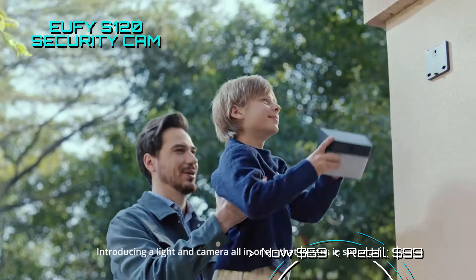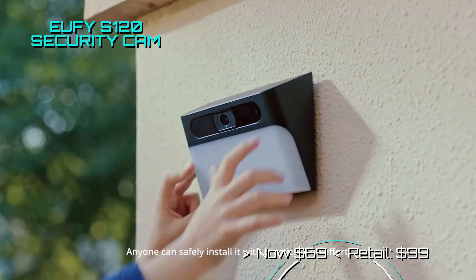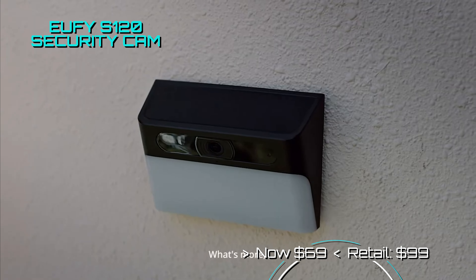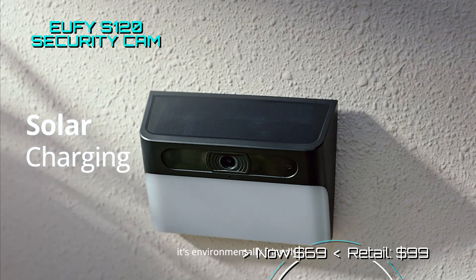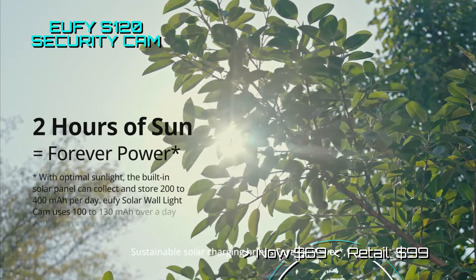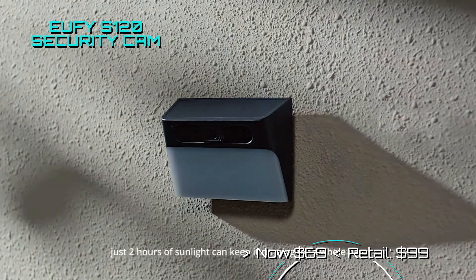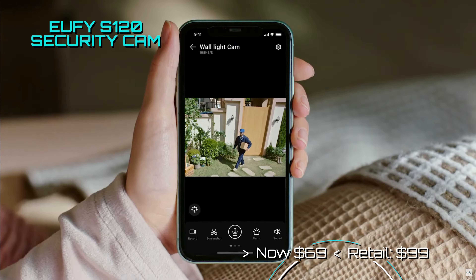UFI has an incredible outdoor solar wall camera with a powerful outdoor spotlight. The price on this unit has been dropped to only $99. It shoots in 2K resolution night or day, and with a solar charging panel you don't need to wire it or change batteries — just use the companion app to manage it.